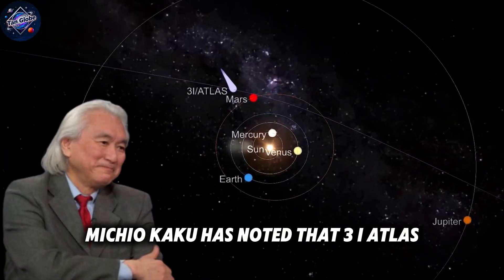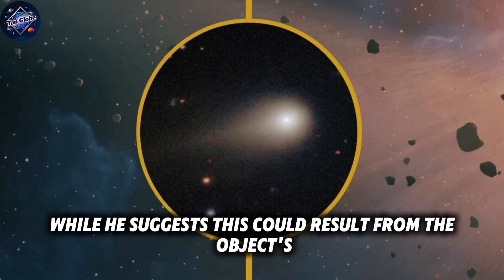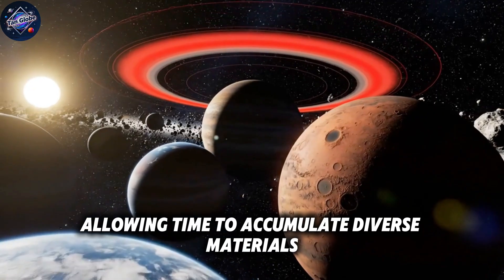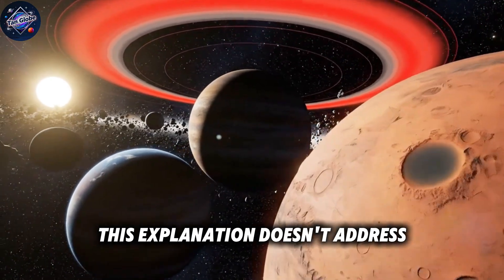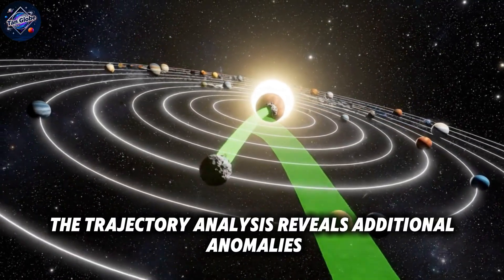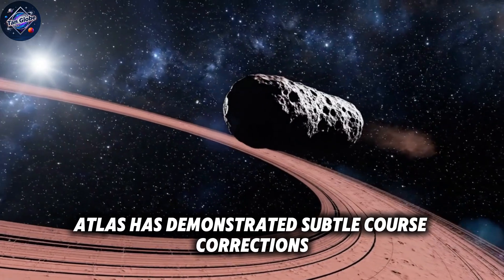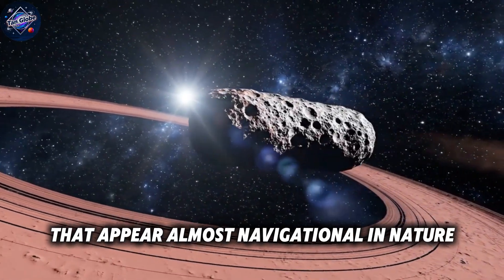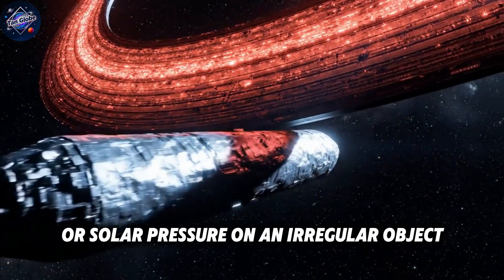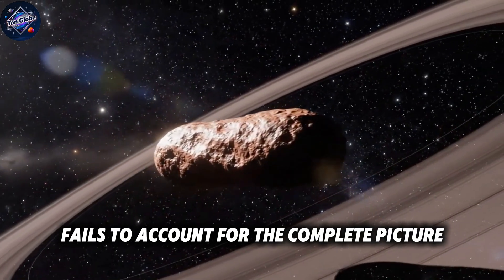Dr. Michio Kaku has noted that 3i Atlas shows a chemical composition unlike typical comets, with unusually high nickel content. While he suggests this could result from the object's extreme age of over 7 billion years, allowing time to accumulate diverse materials from different cosmic environments, this explanation doesn't address the geometric precision we're observing. The trajectory analysis reveals additional anomalies. Unlike Oumuamua, which showed mysterious acceleration away from the sun in 2018, 3i Atlas has demonstrated subtle course corrections that appear almost navigational in nature. These aren't the chaotic perturbations we'd expect from outgassing or solar pressure on an irregular object.